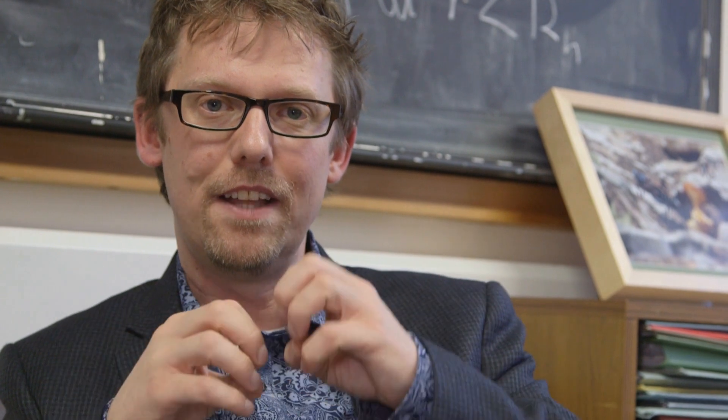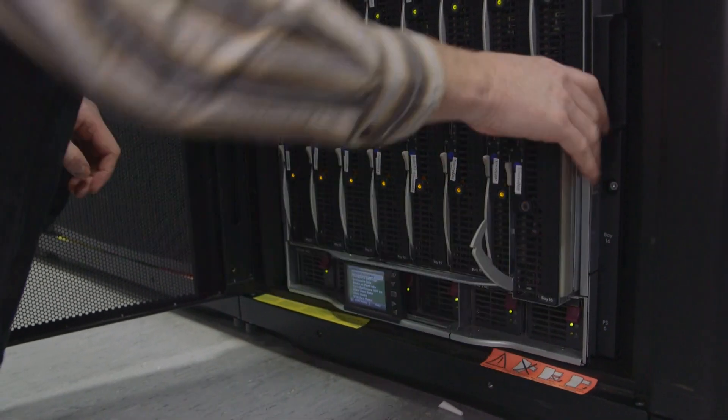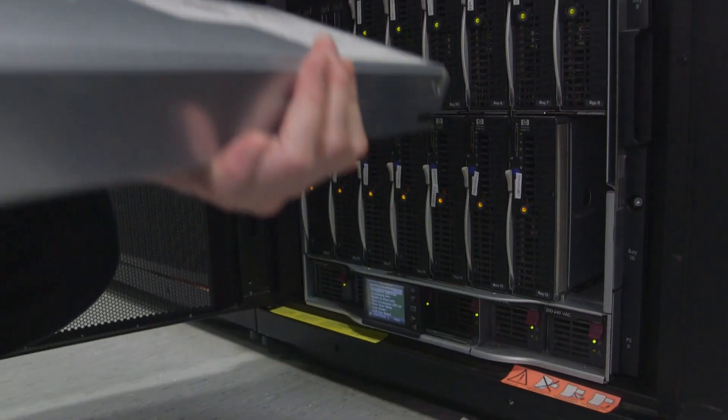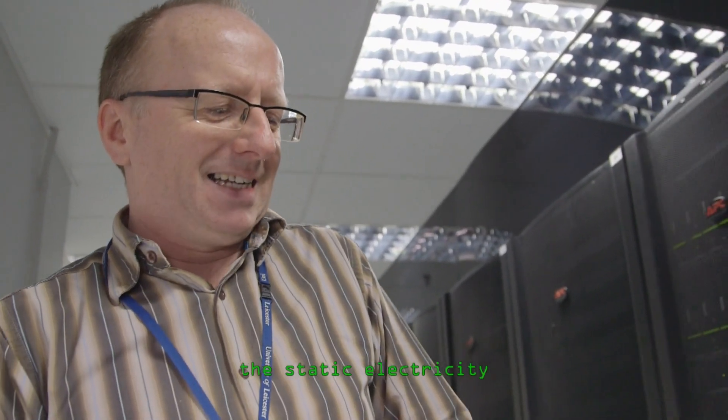Each of the nodes are housed in chassis, and out of them come lots of communication cables. That's really the heart of what makes it such a powerful computer — all of these communication cables between the different nodes.